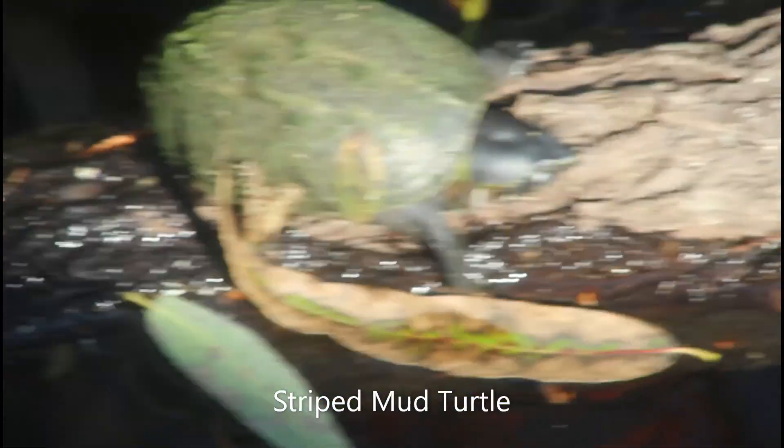Right here, that is a striped mud turtle. That's my first striped mud turtle in my whole life. You see it, daddy? Mm-hmm.